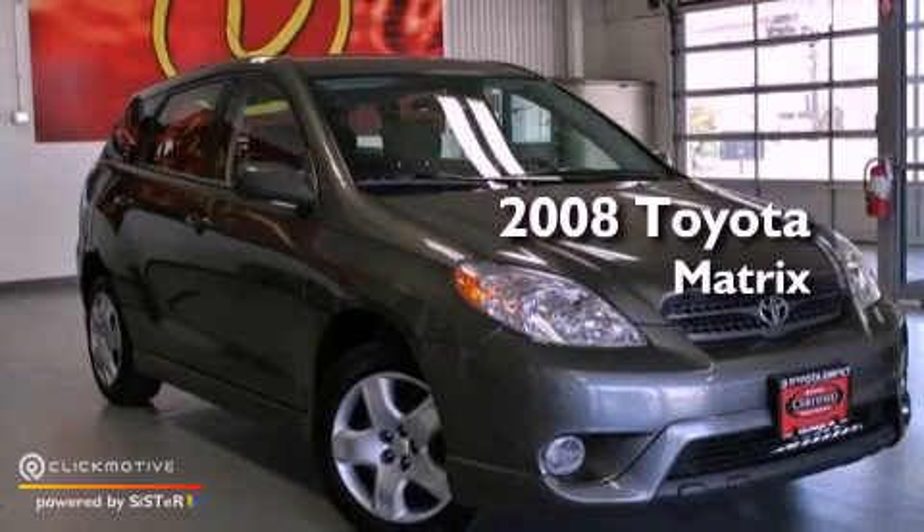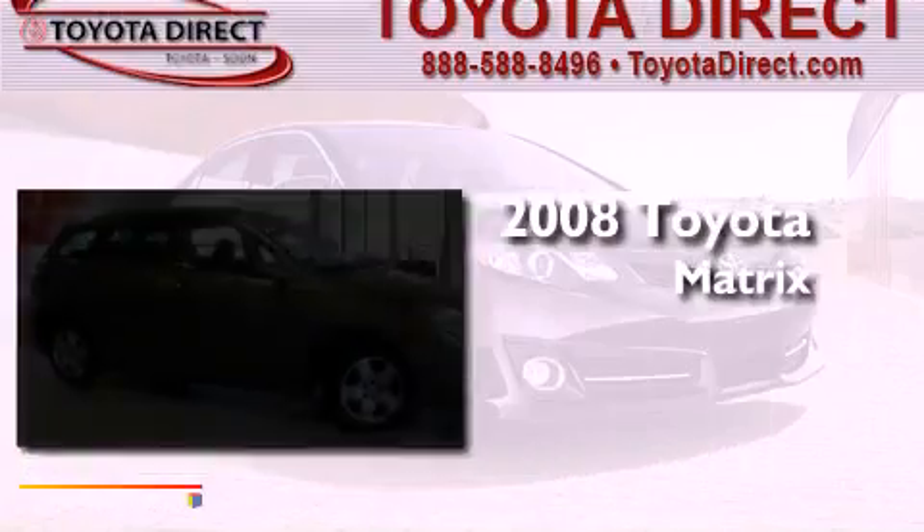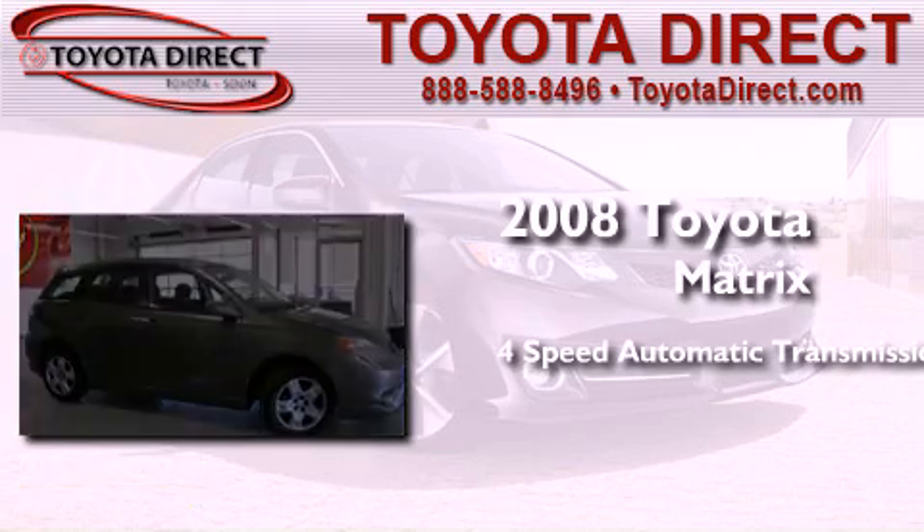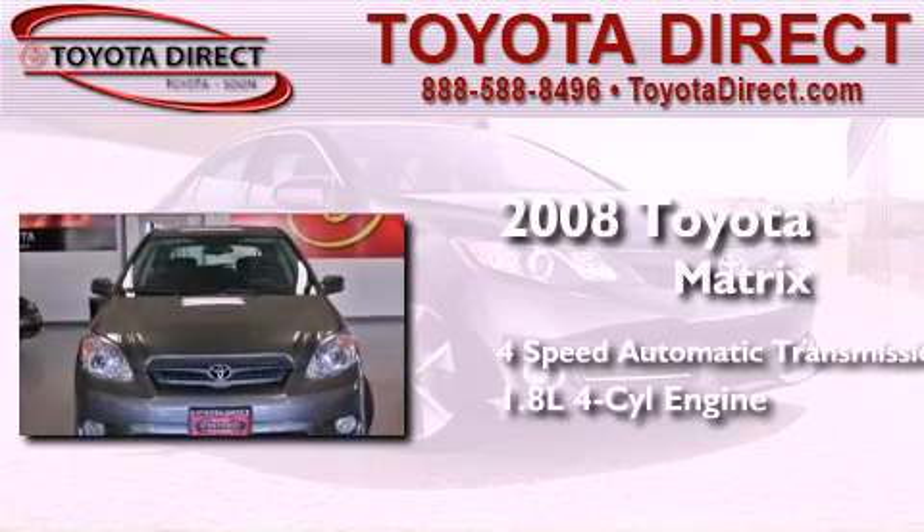This is a 2008 Toyota Matrix. This compact has a 4-speed automatic transmission and an inline 4-cylinder engine.